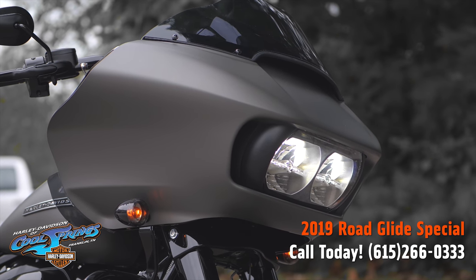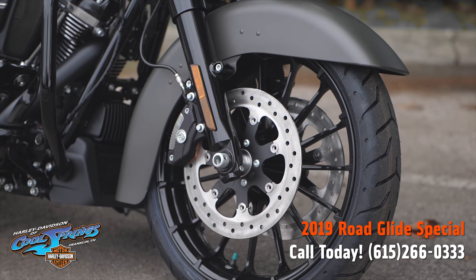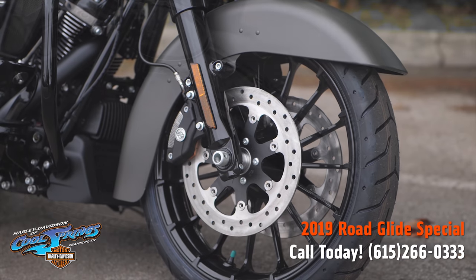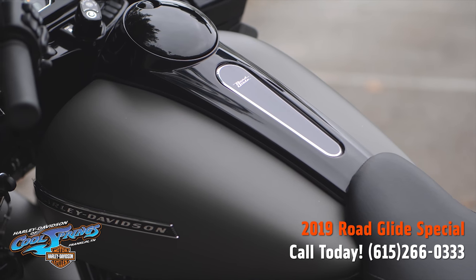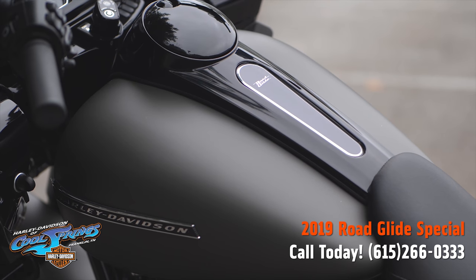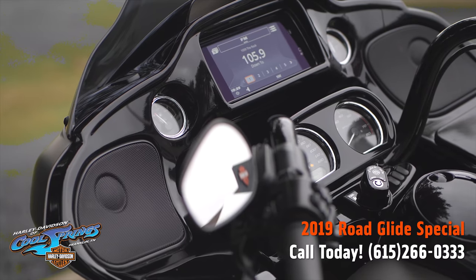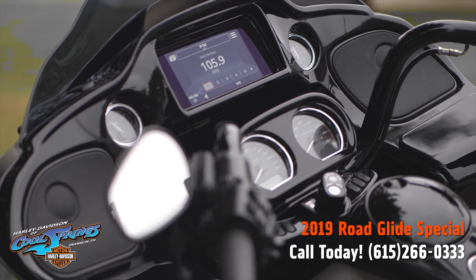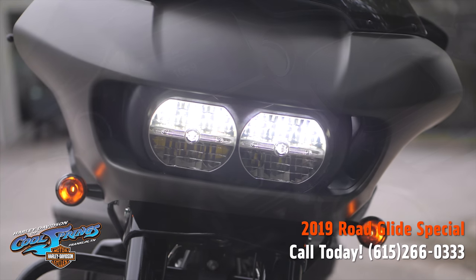It has reflex-linked Brembo brakes with standard ABS braking. The front and rear brakes are electronically linked to provide exactly the right amount of brake to each tire no matter the road condition, and it has very responsive suspension. The rear suspension can be adjusted with one hand while you're sitting on the bike.